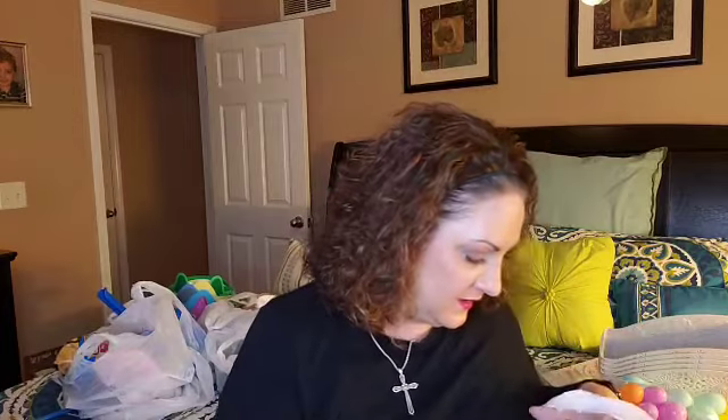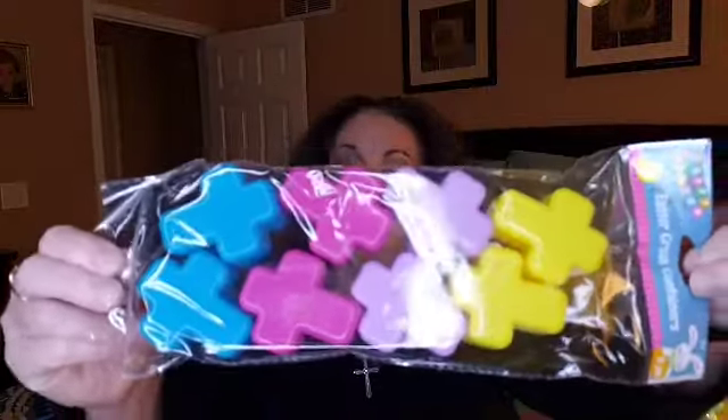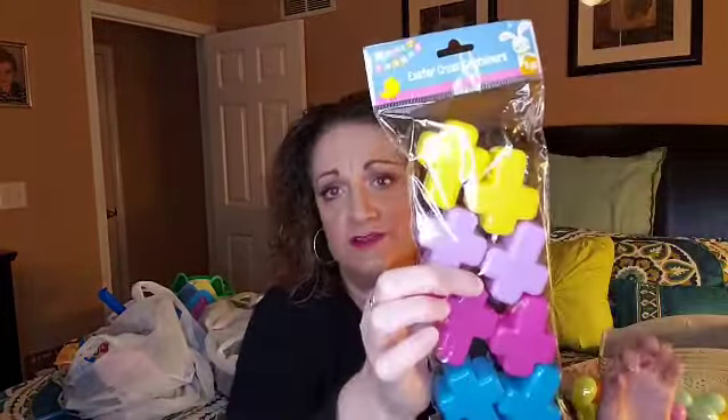Next bag. These were super cute too — they're Easter cross containers. They're little crosses in blue, pink, purple, and yellow. I thought those were simply adorable to fill. You can even throw these in with the Easter egg hunt. I just thought they were cute and it's a definite representation of what Easter is all about — that Christ has risen.